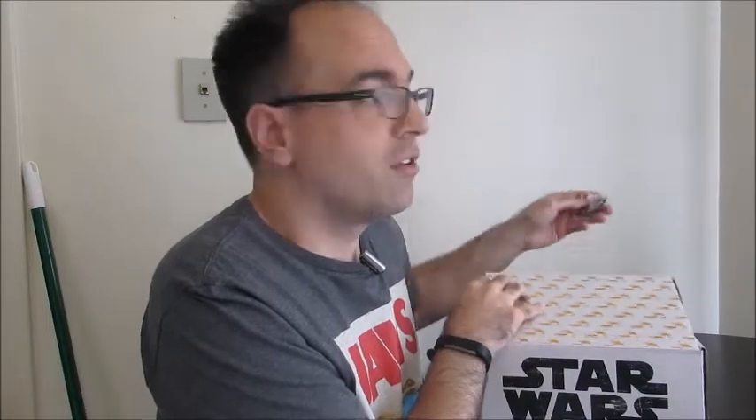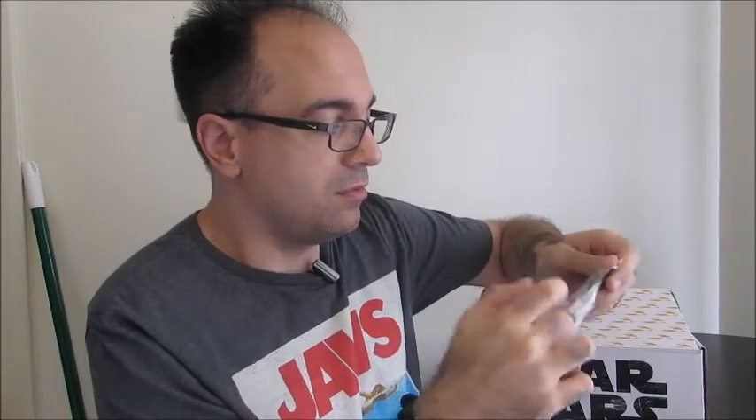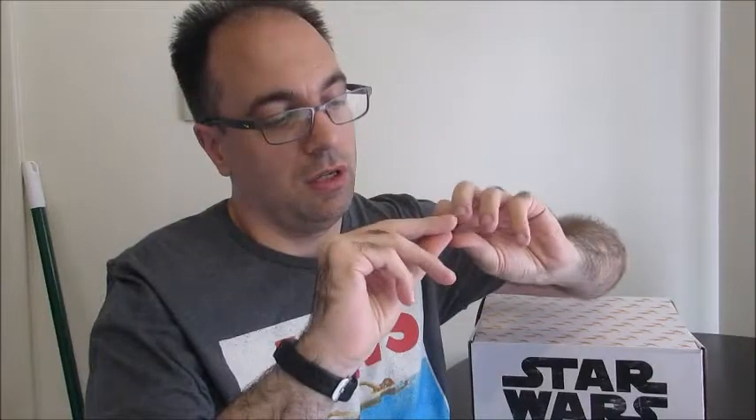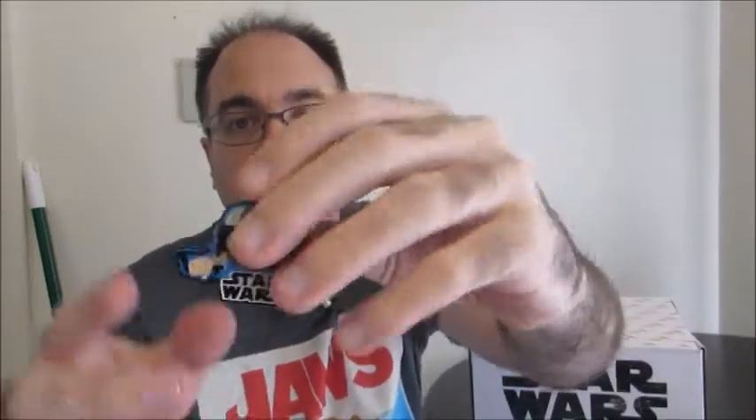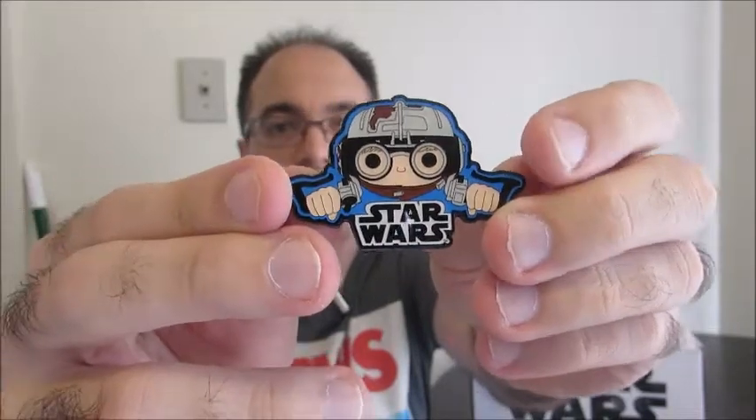Looks like we have a shirt this time — very nice. And something small: we have a little pin, a little pod racing pin. That's cool, I like pins, I have a couple of pin boards. Double pin back on that — very cool.